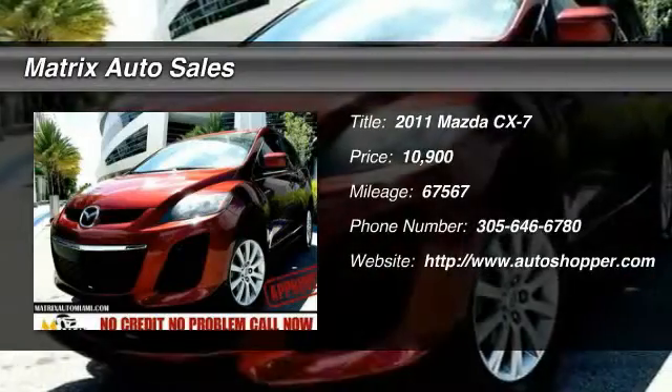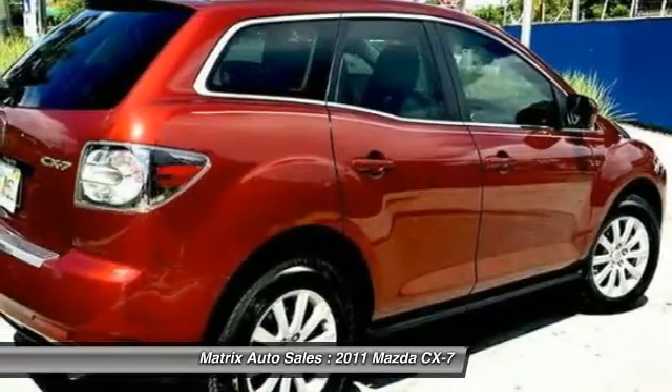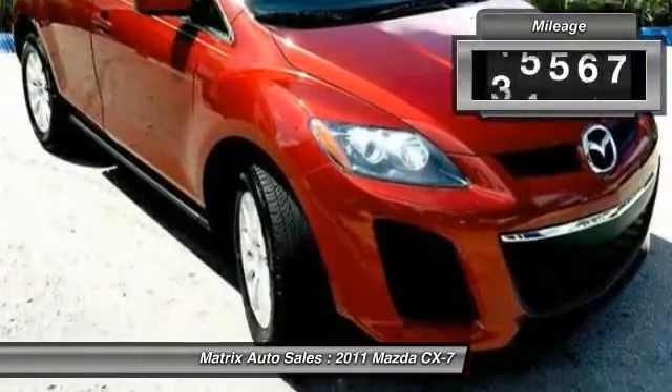The 2011 Mazda CX-7. The CX-7 combines sporty good looks, car-like handling, and SUV utility, plus a powerful, fuel-efficient engine. Never settle when you can have it all.